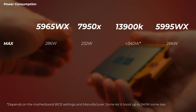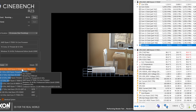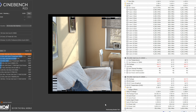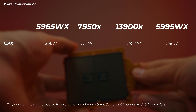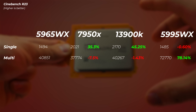For power consumption, the 5965WX pulls 286 watts — quite a bit more than the 7950X, but a bit less than the 13900K, which when enabling multi-core enhancement from the BIOS runs at 304 watts and 100 degrees, which is absolutely crazy. Interestingly, the 24-core and 64-core 5000 Threadripper Pro CPUs pull exactly the same wattage, regardless of core count, when running multi-core workloads like Cinebench R23.